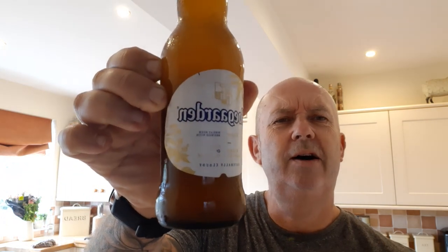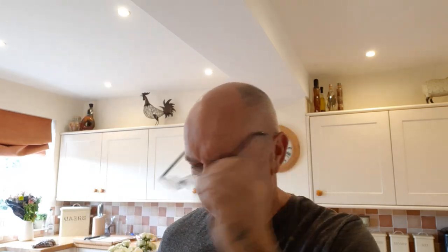Hello and welcome to another edition of Beer Monsters. Today we will be testing the Hoegarden wheat beer, which is from the Belgian town of Hoegarden. We have an ABV of 4.9% — it's a white wheat beer — so let's crack on and open her up.